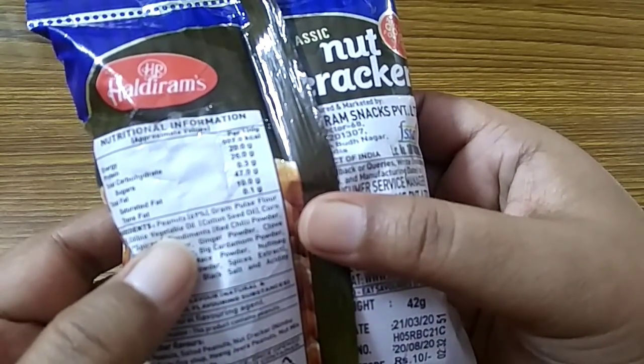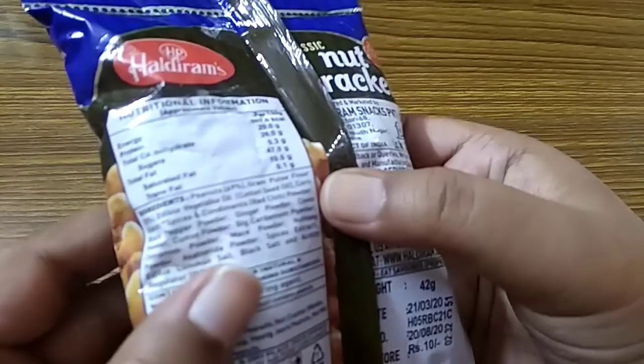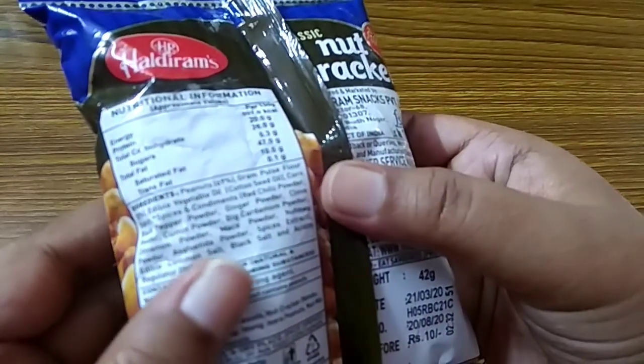Ingredients are peanut 69 percent, gram pulse flour 18 percent, edible vegetable oil.